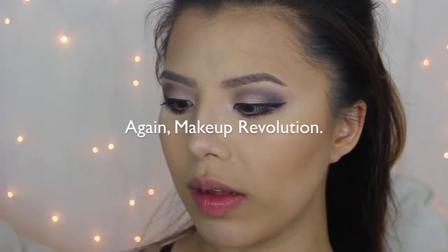For blush I'm using Revlon's Matte Blush in the shade Divine, and the Becca x Jaclyn Hill Glow Blush in the shade Obsessed.